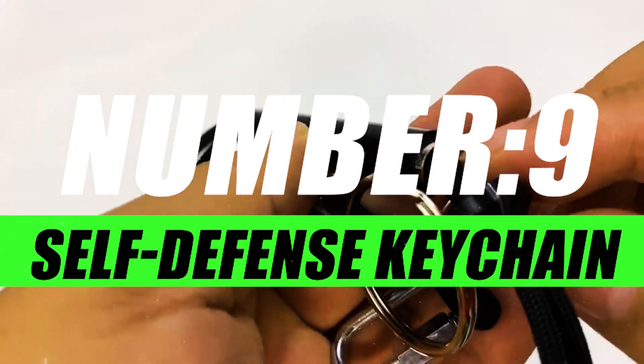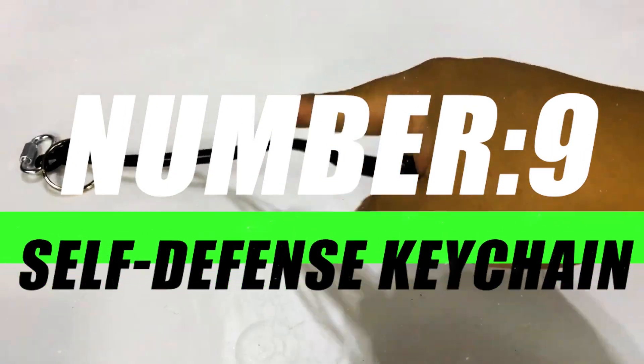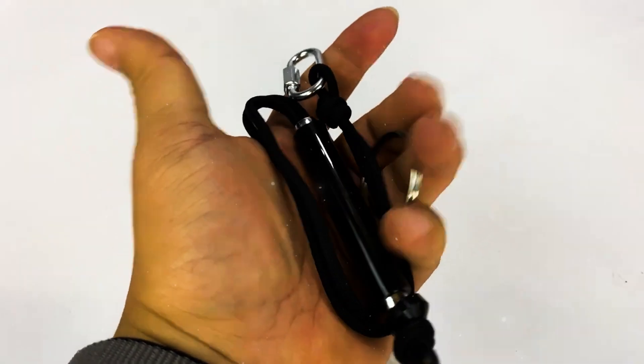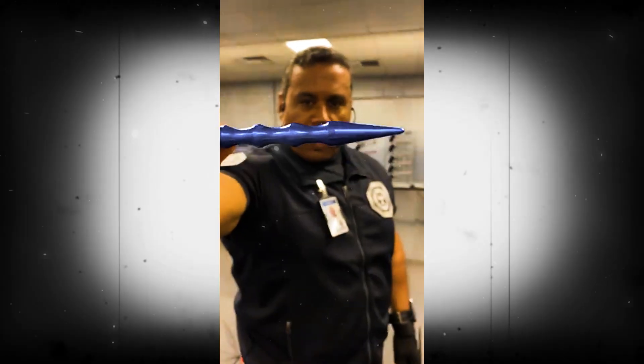Number 9, Self-Defense Keychain. Small in size but mighty in impact, the Self-Defense Keychain is your everyday companion, ready to transform into a tool of protection at a moment's notice. It's the perfect blend of subtlety and strength.